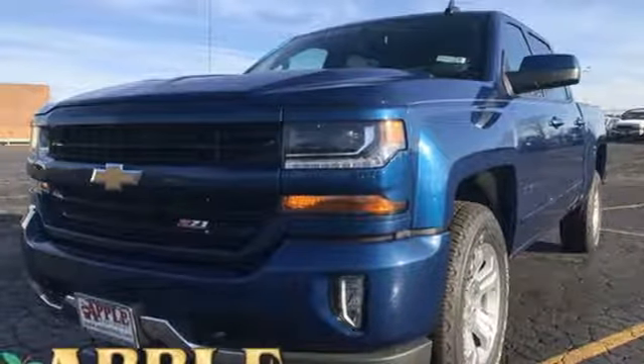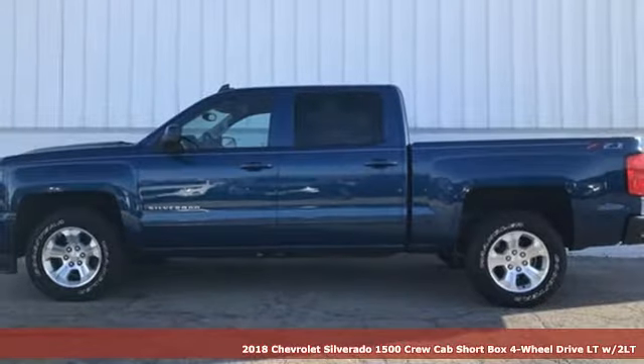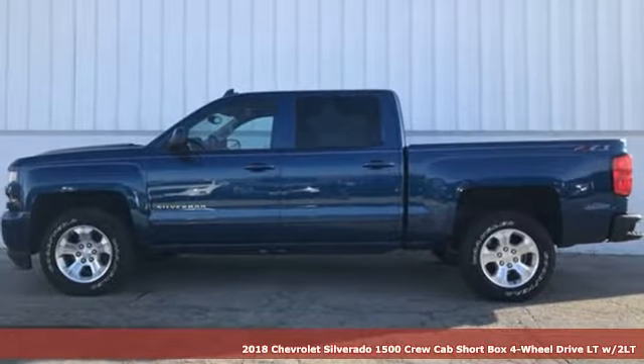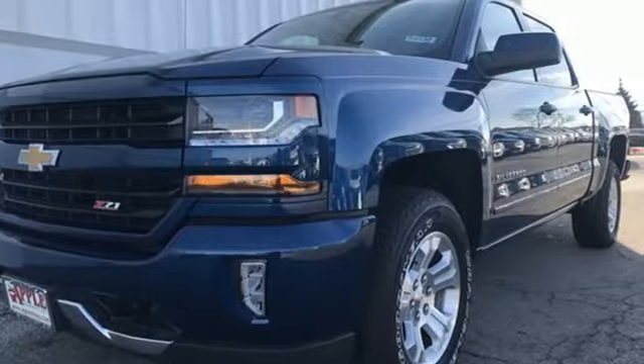Here's a new 2018 Chevrolet Silverado 1500. When your livelihood depends on whether your truck can handle the load, this is the one to buy. It's equipped for all your driving needs and wants.